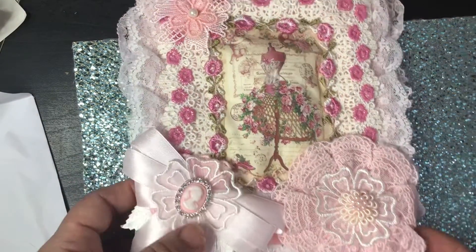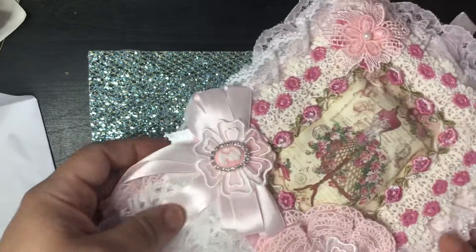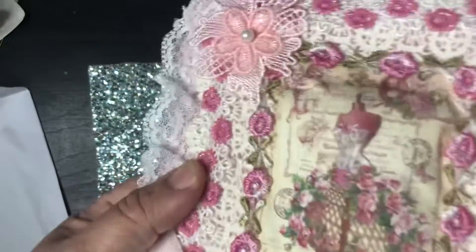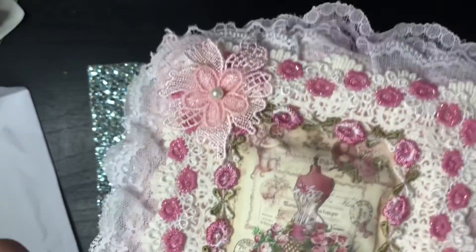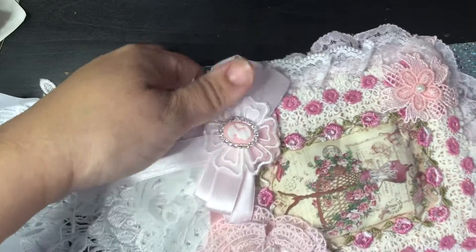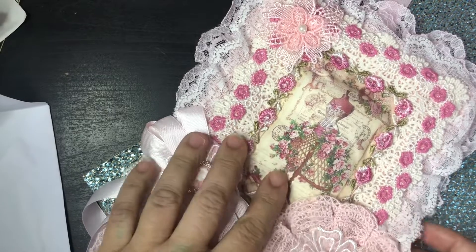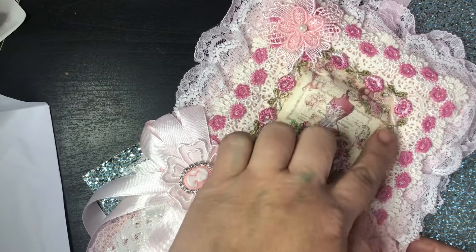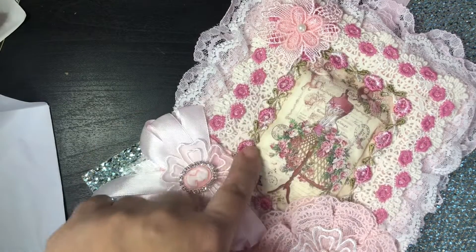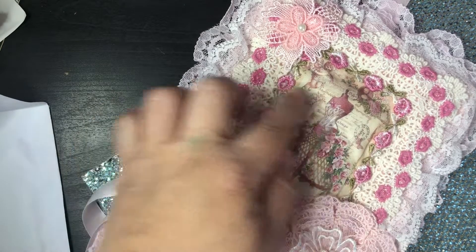This is absolutely gorgeous — look at this image, oh my goodness Lynn, this is absolutely stunning. It's just so beautiful, I don't even know where to begin. My camera is not doing it justice. She has this beautiful image on fabric and this lovely trim — I was finger painting with my little one today so I have green paint everywhere — but she put this lovely trim all around the image, and that image is absolutely gorgeous.